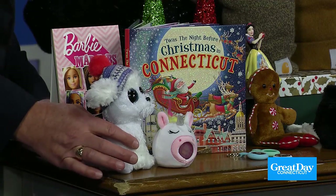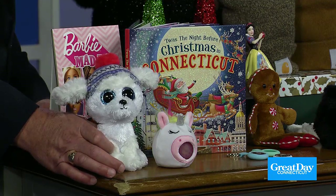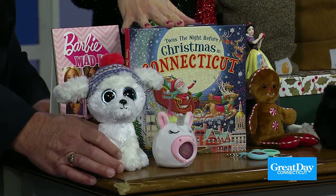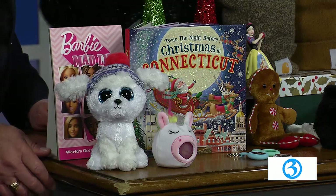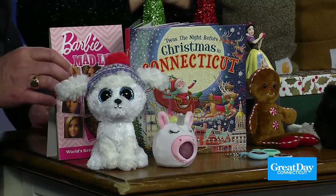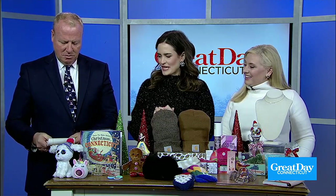I love the Barbie Mad Libs — they're so cute and adorable. And a holiday book is always a nice touch for the stocking. This one is 'The Night Before Christmas in Connecticut,' so a nice little local touch. Do you remember Mad Libs? So fun. And of course everybody's been all about Barbie this whole year, so that's a really fun pick.